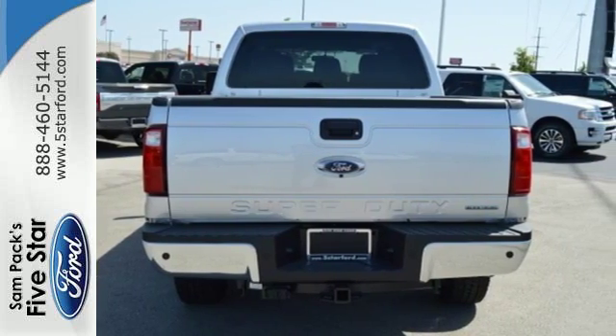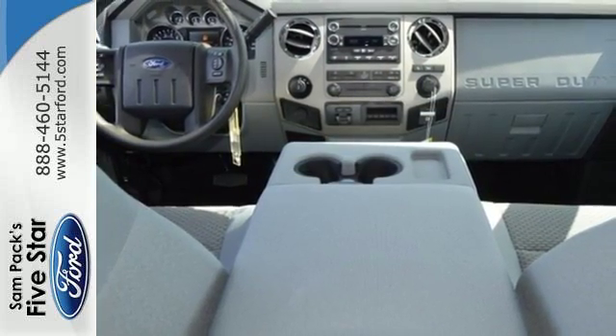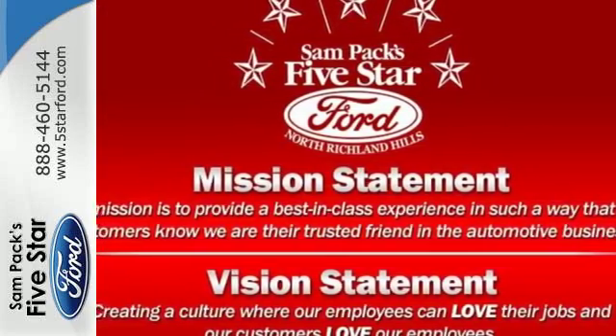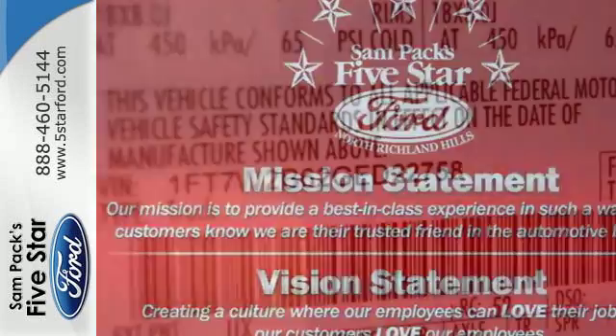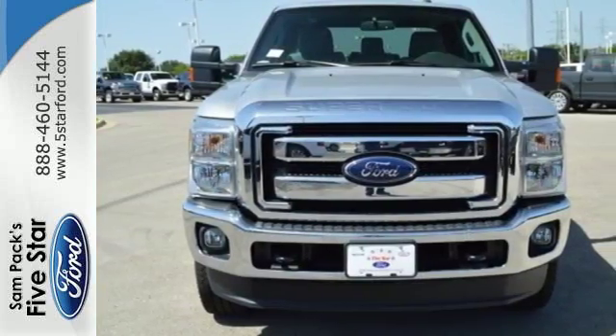The Torque Shift Heavy Duty 6-Speed Select Shift Automatic Transmission, Tailgate Assist, and MyKey help round out a great working environment. Plus, it helps you meet your bottom line by providing the fuel efficiency you need. More is what this Super Duty does best.